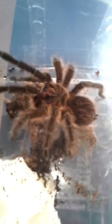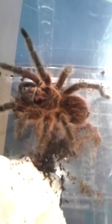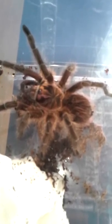I think it's a male because she posted some pictures on Facebook with a molt. People said it was a male. So I can maybe mate it with my female — I have one female. That's the story. Bye.